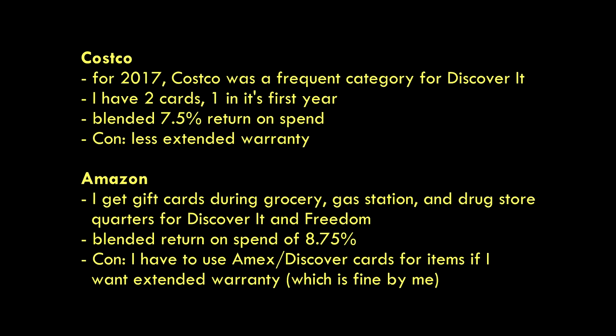For me personally, these tricks don't really work out that well just because the places I shop most are probably Costco and Amazon, and I still don't have either of those cards because there are better ways for me to get a higher return on spend. I'm not saying the Costco card or the Amazon card is necessarily bad — it's just that I can get more value from other cards.